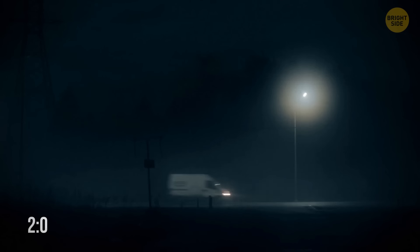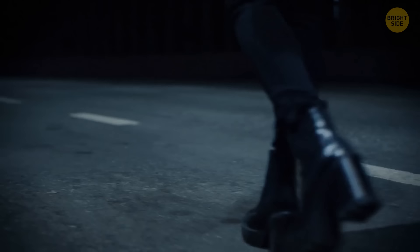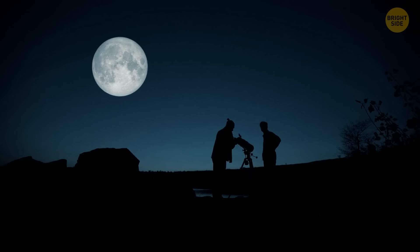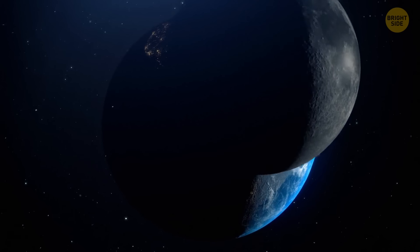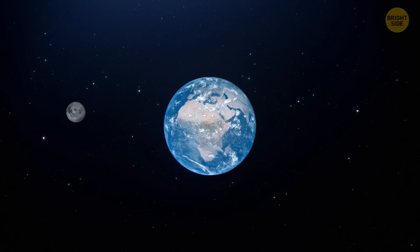It's dark outside, almost 2 a.m. You go outside and look at the sky — there it is, a bright full moon. You might think you know a lot about Earth's natural satellite. But let me ask you this: how did it form? The answer is, nobody knows. But of course, there are theories.